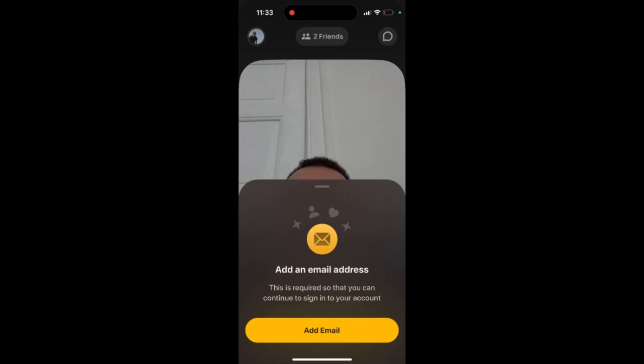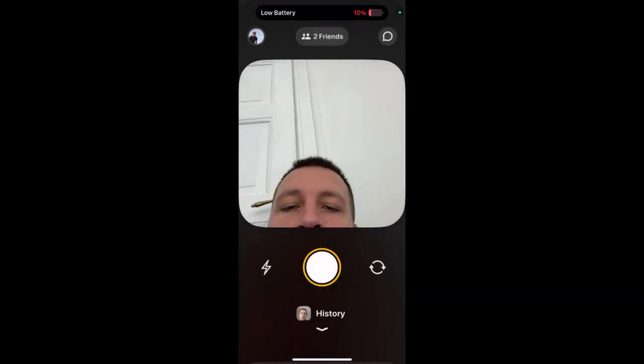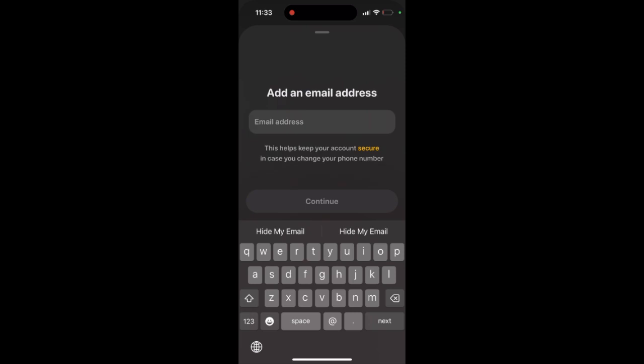When I try to sign in to Lockit Widget, I see this 'Add an Email Address' prompt. It says this is required so that you can continue to sign in to your account, and it helps keep your account secure in case you change your phone number.